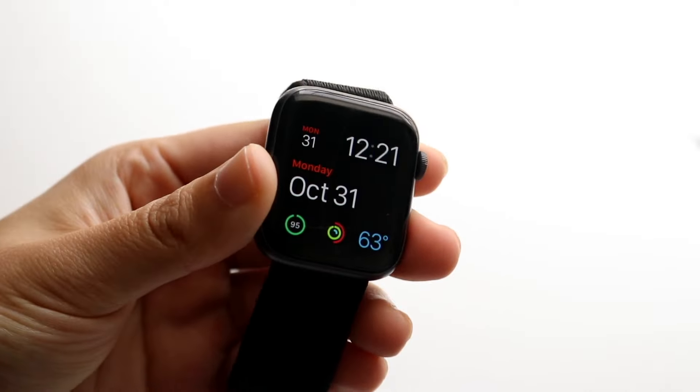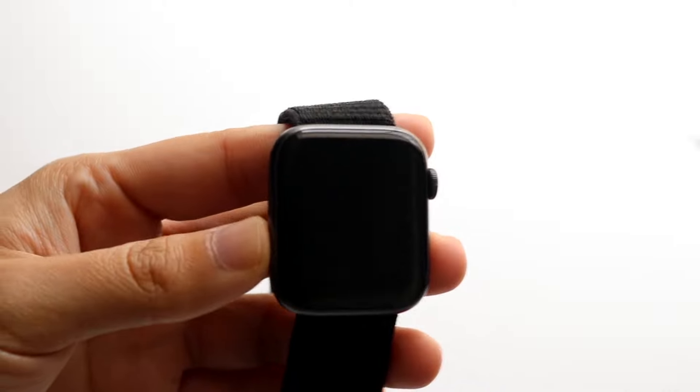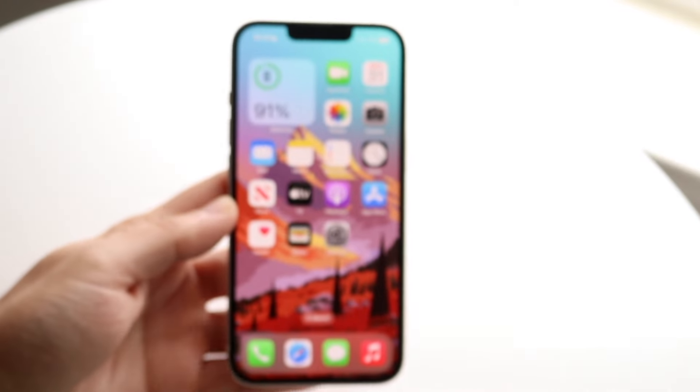You might be in a situation where you just lost your Apple Watch — maybe you left it at the gym or somewhere and you're not 100% sure. Luckily, if you have an iPhone — and even if you don't — it's still a very easy process to find it. You will need to be using the Find My service from Apple.